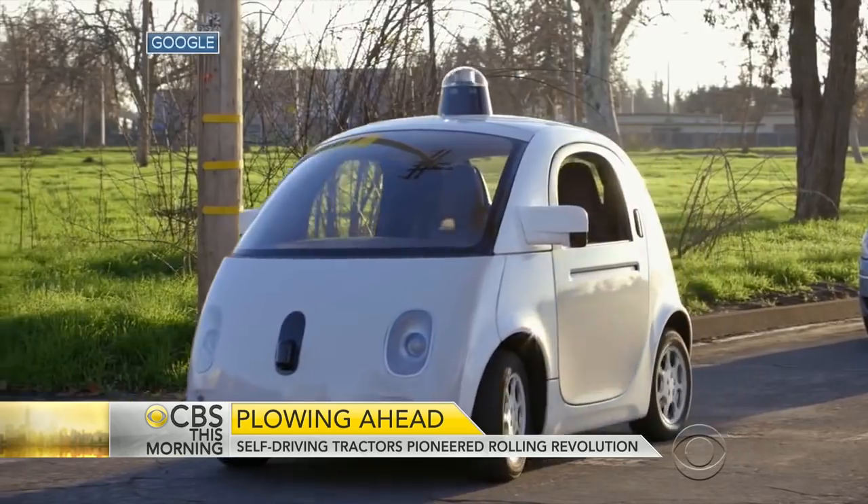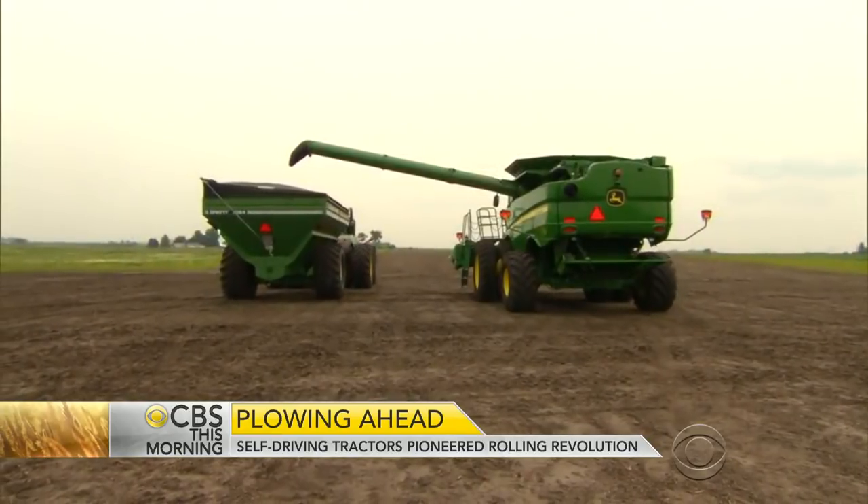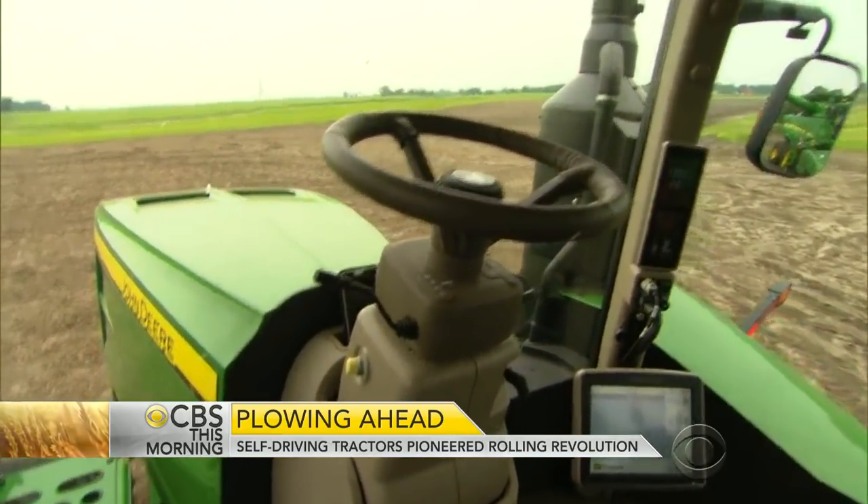While automakers race alongside Google to design the self-driving car of the future, here in the heartland, farmers have long enjoyed hands-free technology. When you see all of the press coverage and excitement about self-driving cars, do you think to yourself, we've been doing this for years? Yeah, we all kind of chuckle about that.